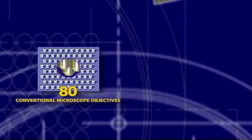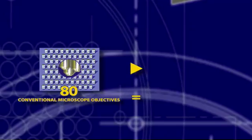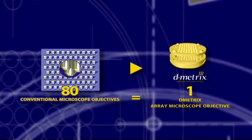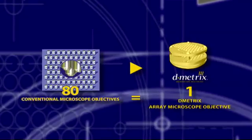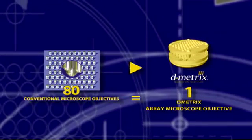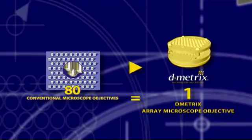Our revolutionary array technology replaces the single objective lens with 80 lenses in one instrument. This innovation enables much faster scan speed without sacrificing image quality. Our scanner can image a typical slide in less than one minute and delivers ultra-rapid throughput of 40 slides per hour.